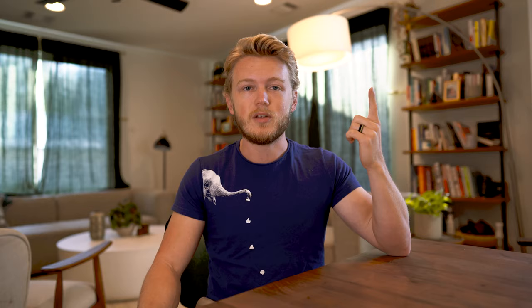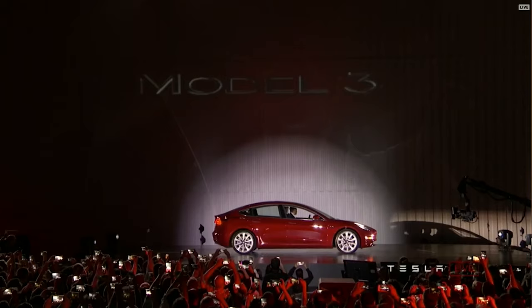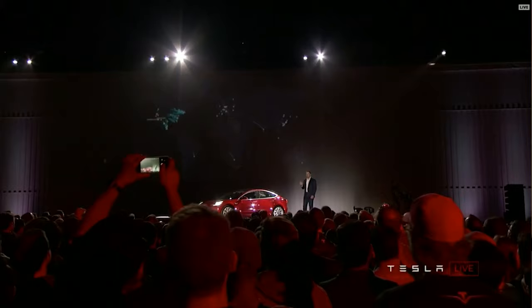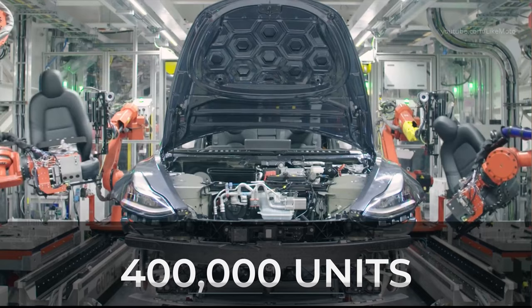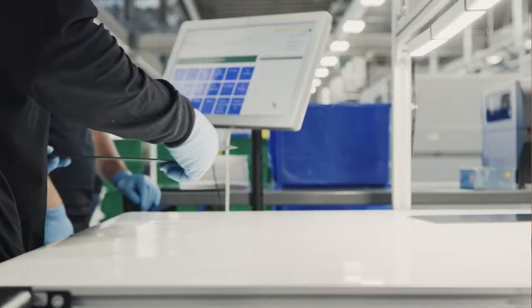If no one has paid for it, it doesn't count. It's not somebody saying they're going to pay for it, not somebody saying they'd really love to try it when it comes out, not them joining your email list. It is cash in the bank. Tesla's Model 3 launch is a great example of this — they built a prototype, demoed it, and then pre-sold 400,000 cars before they'd even built the factory to make them. That's how they knew how many to make, how much capacity to prepare for, and it perfectly set them up for success. You don't even need a prototype to validate an idea.